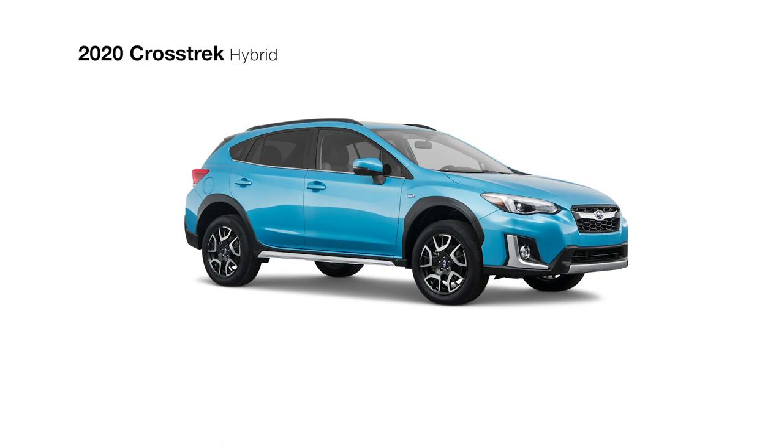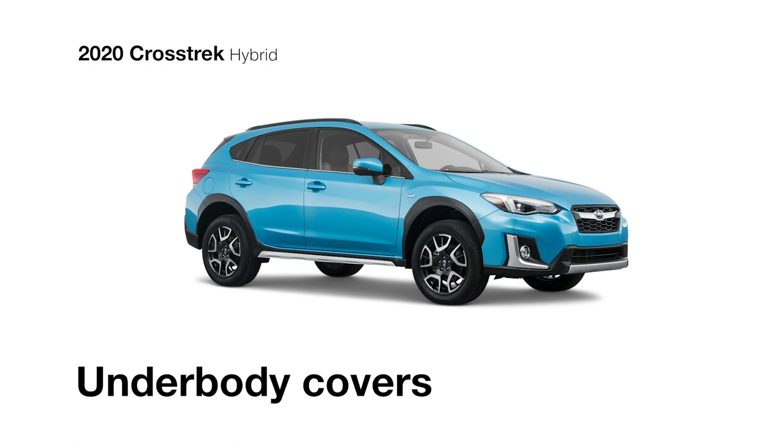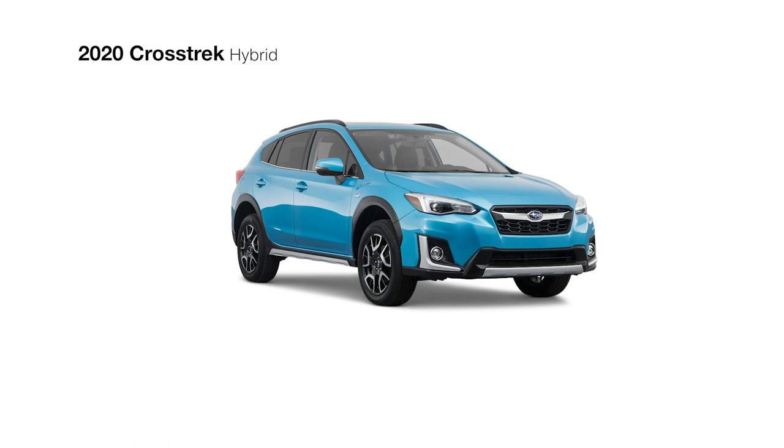This Crosstrak has a unique presence to match its unique talents. It features stylish 18-inch alloy wheels, active grille shutters, and underbody covers for maximum aerodynamic efficiency. There are also front and side underguards with silver accents, low-profile roof rails, body-color side mirrors with integrated turn signals, and LED steering-responsive headlights with high-beam assist to help you see better at night.